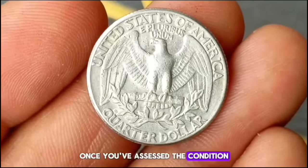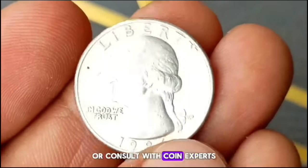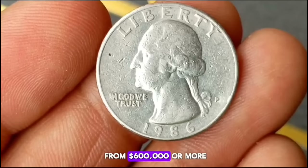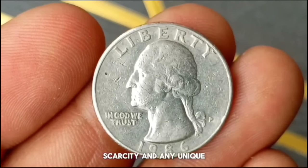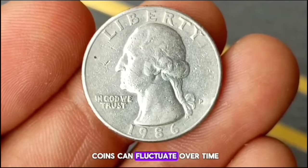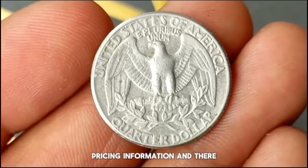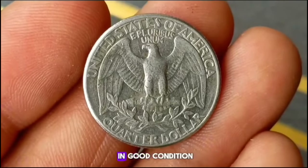You can turn to resources like online coin catalogs or consult with coin experts to determine its approximate value. For the 1986 P Washington Quarter in good condition, its value can range from $600,000 or more, depending on factors like demand, scarcity, and any unique characteristics it may have. It's essential to stay updated on market trends and consult reputable sources for accurate pricing information.